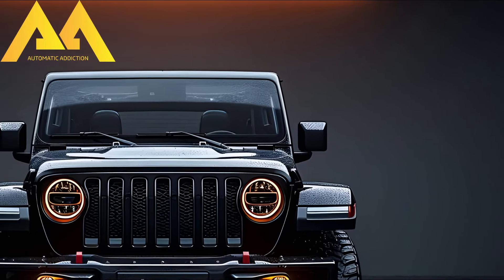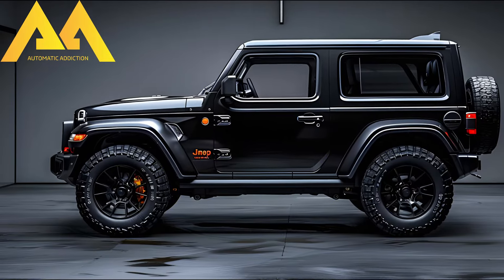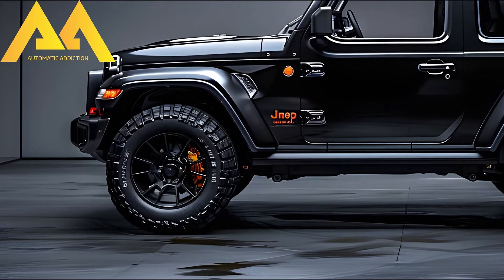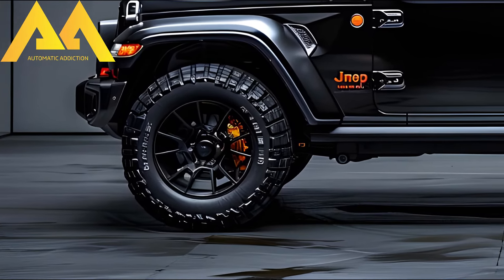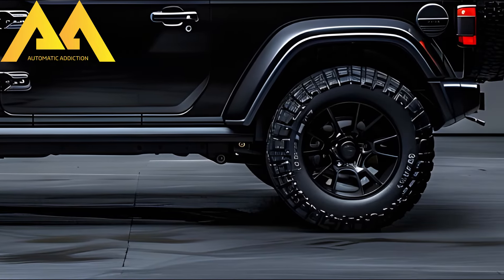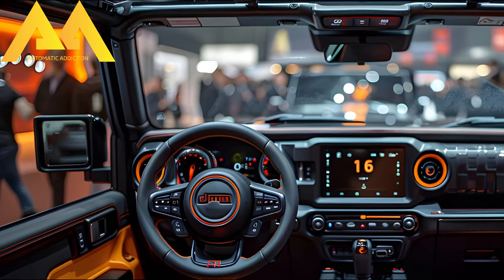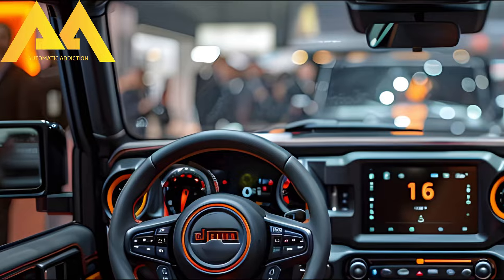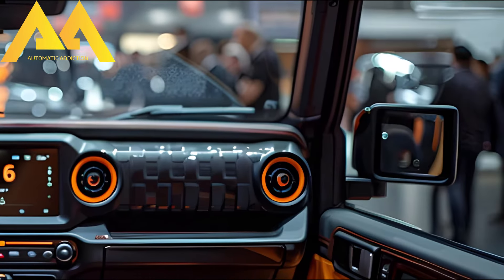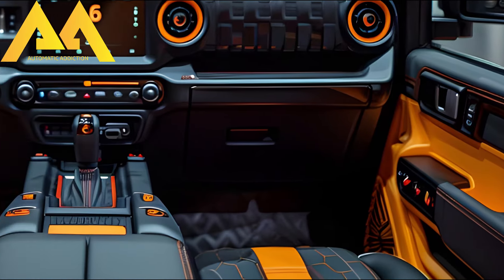Some of the most notable attributes of the 2025 Suzuki Jimny Sierra Hybrid include a hybrid powertrain generating 148 pound-feet of torque with maximum power efficiency of up to 20%. The new cabin features a touchscreen and an enhanced navigation system. It turns out that the all-new Jimny can reach a top speed of 145 kilometers per hour, or 87 miles per hour, as claimed by Suzuki.